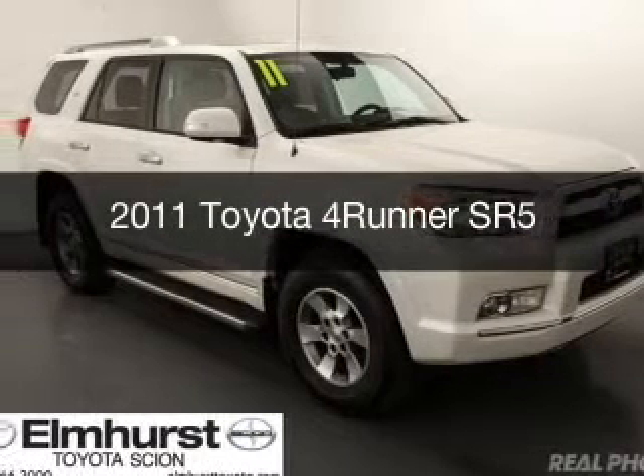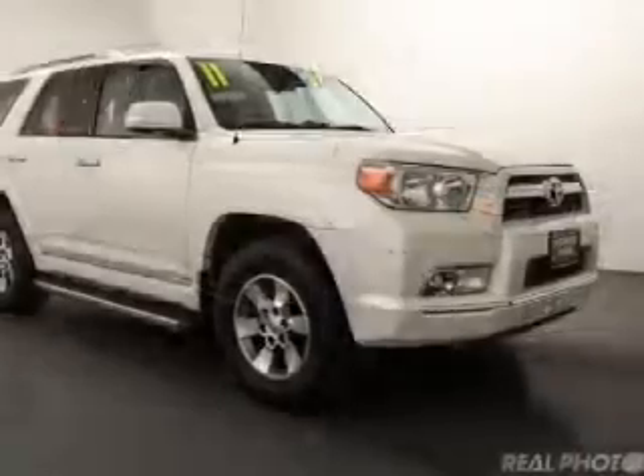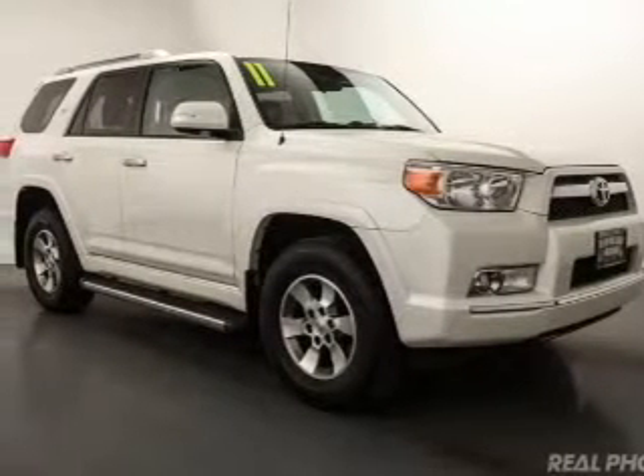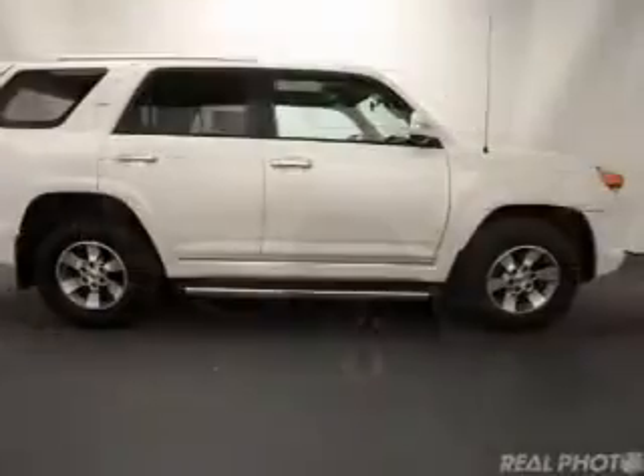This is a used 2011 Toyota 4Runner. It's powered by four-wheel drive, a four-liter, six-cylinder engine, and a five-speed automatic transmission.